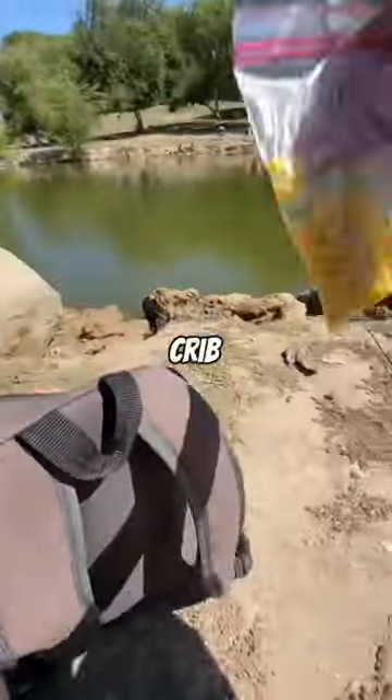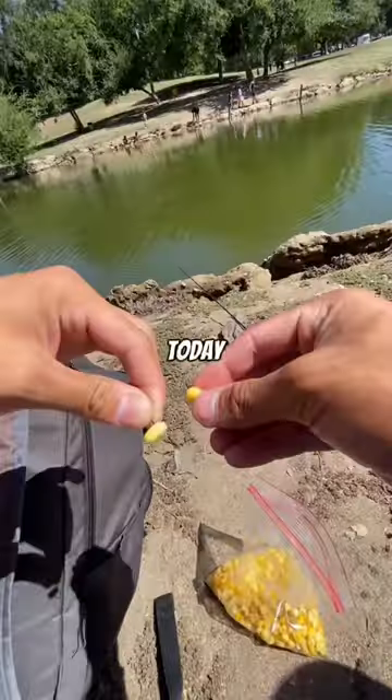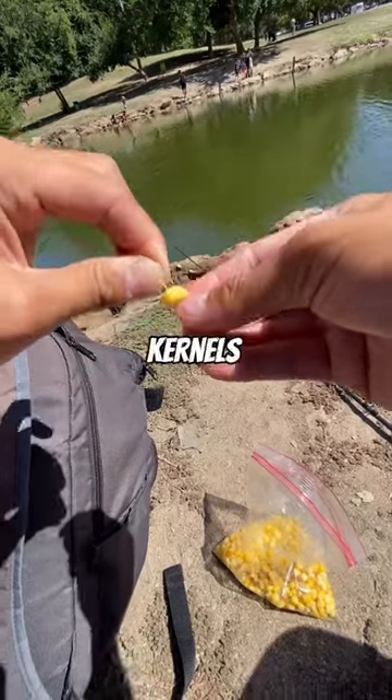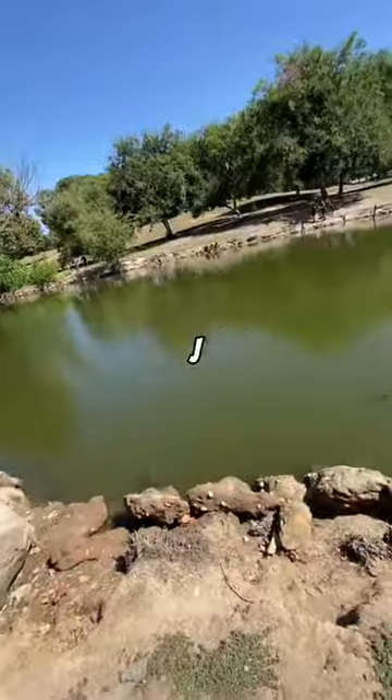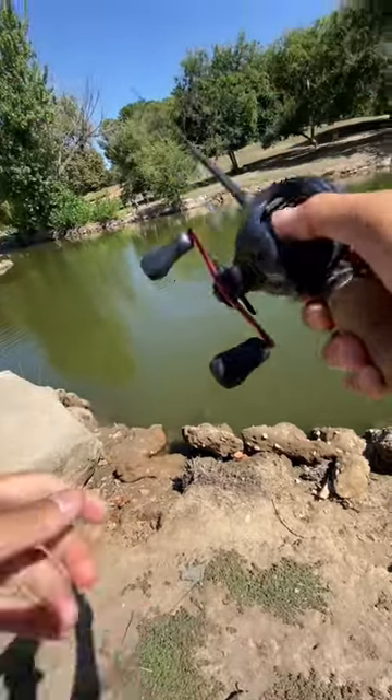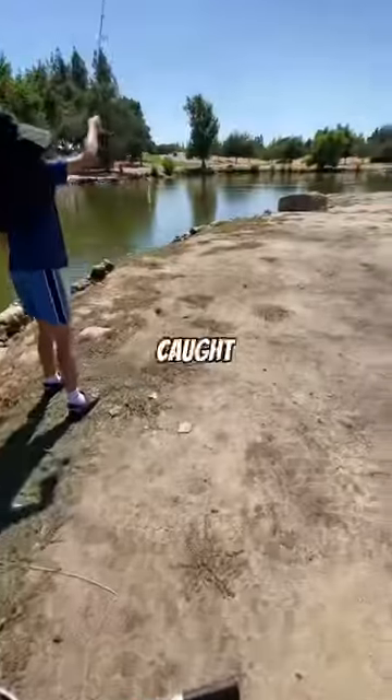The corn man just arrived to the crib, so you know what we're gonna be using today. I stacked up two to three kernels onto the hook. Let's see if we can get anything. I'm using a little j-hook with two split shots.